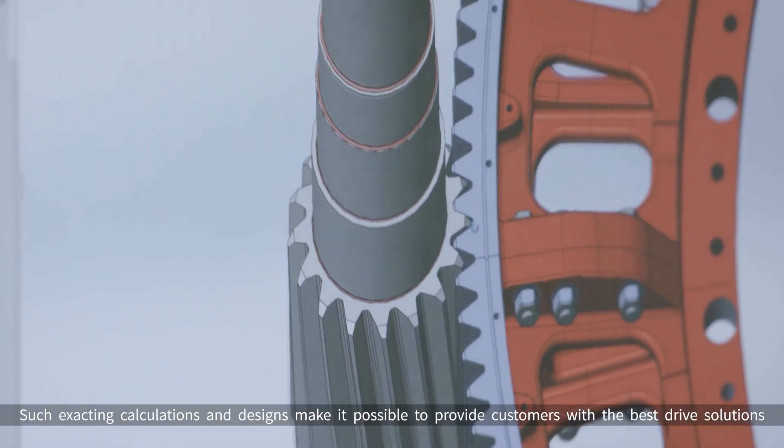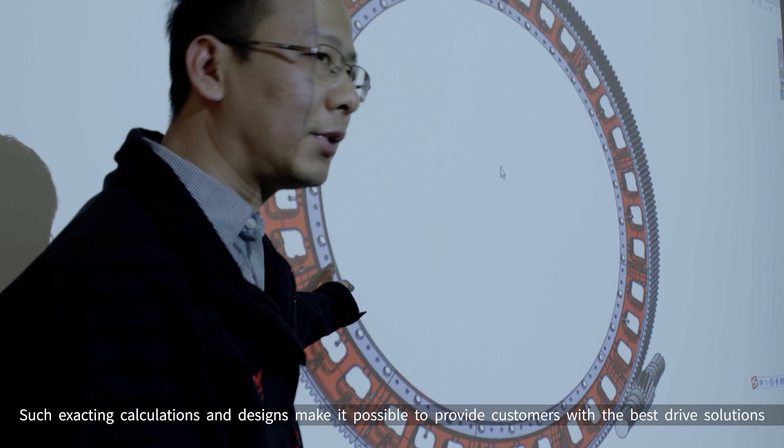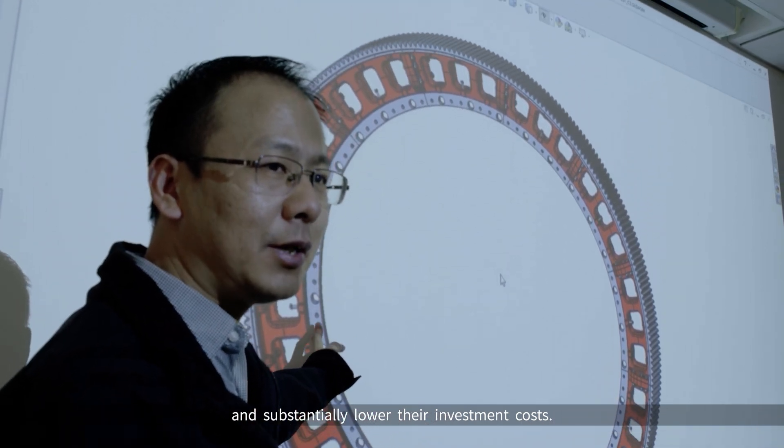Such exacting calculations and designs make it possible to provide customers with the best drive solutions and substantially lower their investment costs.